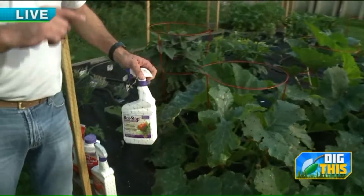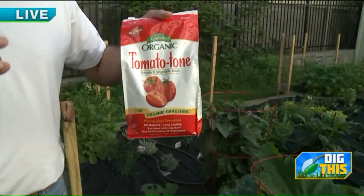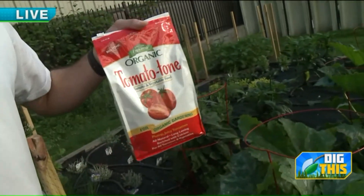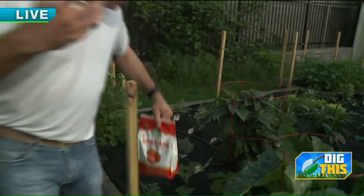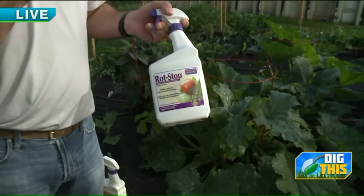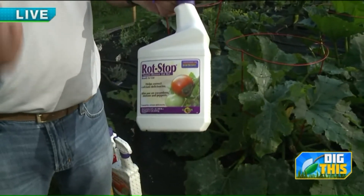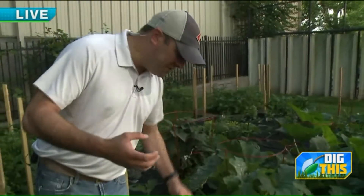And then also with your tomatoes, there are a couple different things. You definitely want to make sure you re-fertilize, and make sure you're using tomato tone. Tomato tone has magnesium and calcium, so as it's starting to set fruit, with all this rain, it probably leached a lot of nutrients out of the soil. And this is a product called Rot Stop — if you're worried about or starting to see blossom end rot on your tomatoes, the calcium and magnesium help prevent that little brown patch at the bottom of tomatoes.